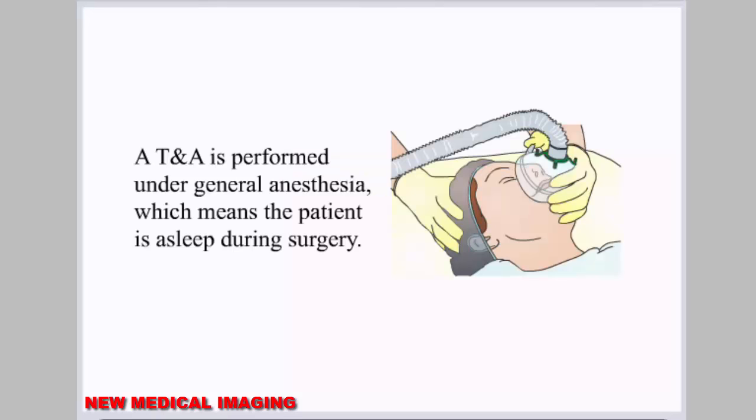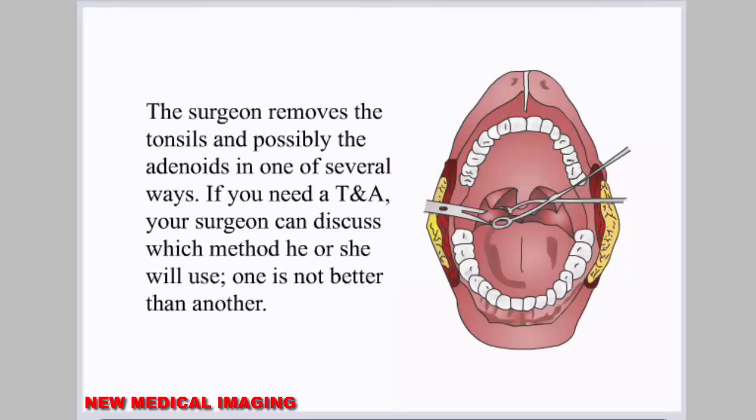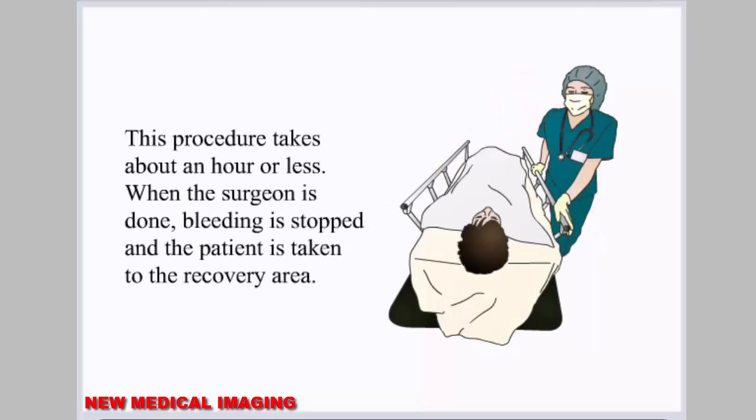A TNA is performed under general anesthesia, which means the patient is asleep during surgery. The surgeon removes the tonsils and possibly the adenoids in one of several ways. If you need a TNA, your surgeon can discuss which method he or she will use — one is not better than another. This procedure takes about an hour or less. When the surgeon is done, bleeding is stopped and the patient is taken to the recovery area.